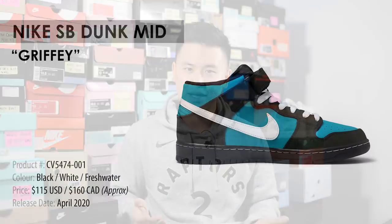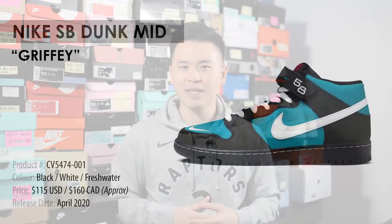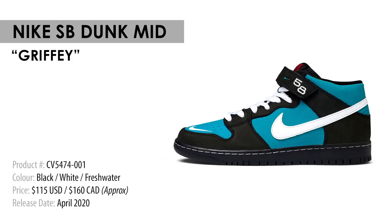Our third SB Dunk on the list is actually an SB Dunk Mid. If I'm being completely honest, I don't love the SB Dunk Mid silhouette and I think a lot of people share that sentiment. That said, this colorway has me a bit intrigued, especially because I grew up in the area where Ken Griffey Jr. was a baseball idol — I used to pretend to be him wearing my hat backwards in the home run derby. You can see these dunks have that Seattle Mariners color scheme. It's a shoe I'd love to review, but whether I'd keep it is another discussion, so again I'm kind of on the fence.